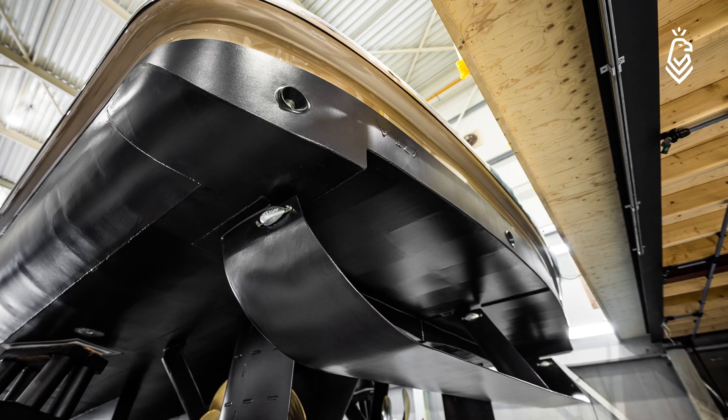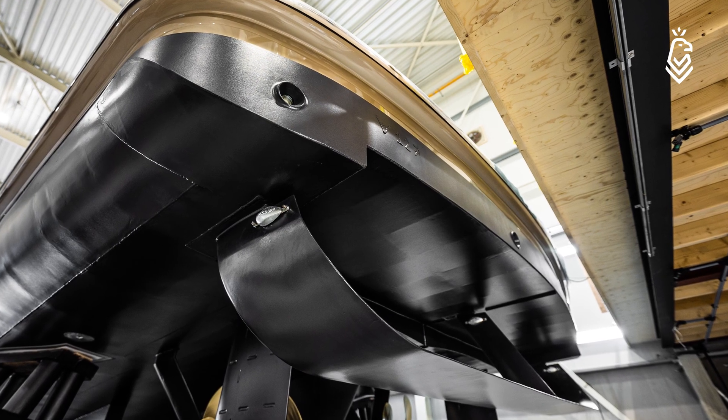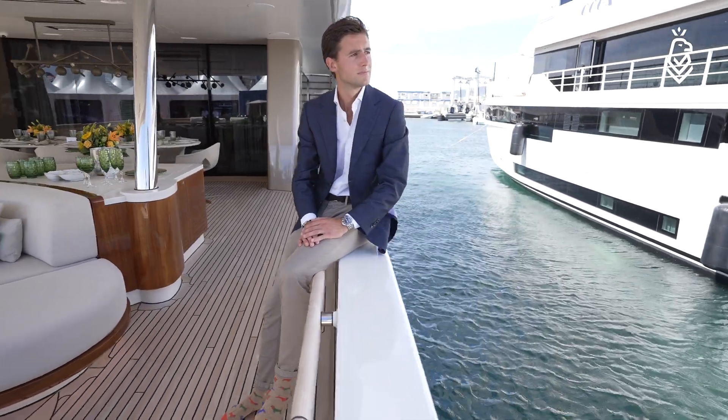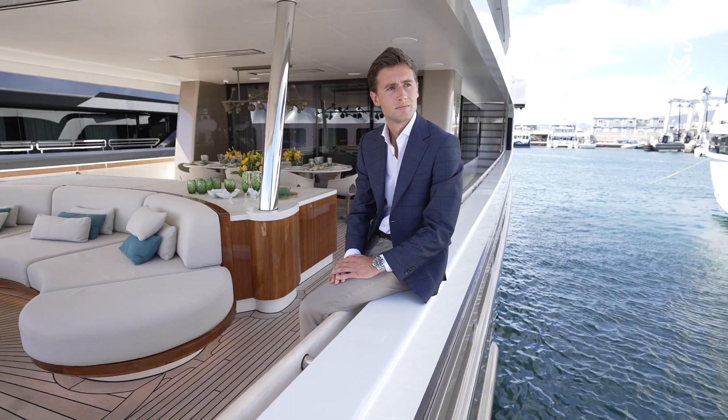For a typical go-anywhere motor yacht, sea keeping was the second aspect for the customer to choose the Halvein. The client put a lot of thought into this and wanted to achieve maximum comfort. For this, they installed a gyroscopic stabilizer for roll dampening at zero speed and fin stabilizers for roll dampening, and last but not least, the Halvein was installed for pitch dampening.